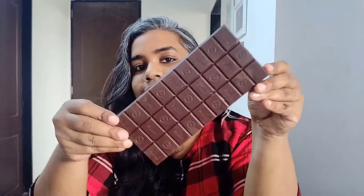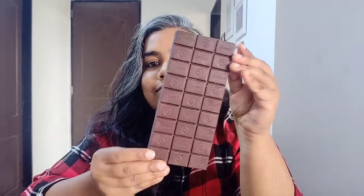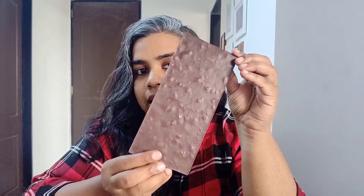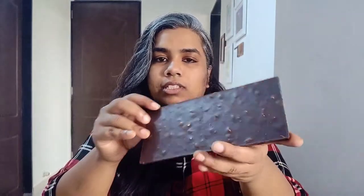This is how it's looking, and this is the back side. There are a lot of almonds you can see. Raisins are a little tough to spot because their color is very similar to the dark chocolate's color.